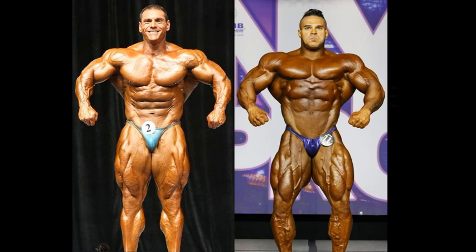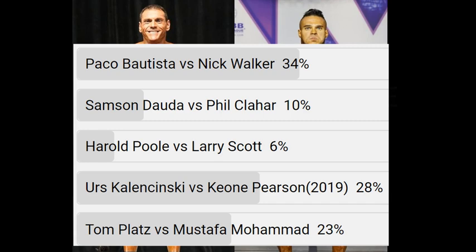Hello everyone, and welcome to your second You Pick Tuesday video of the week. That's right guys, it is a double feature.